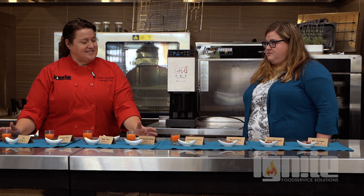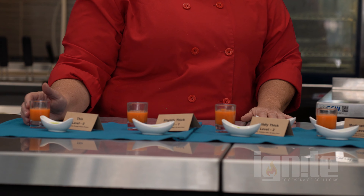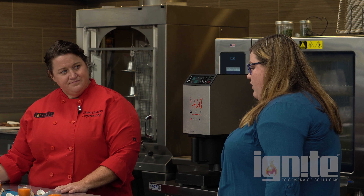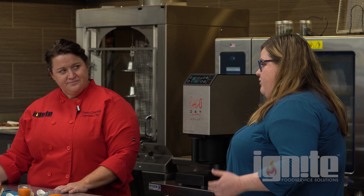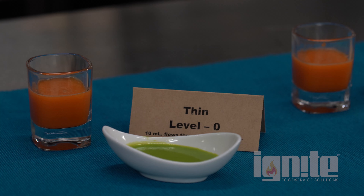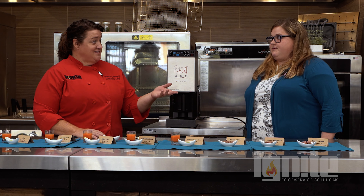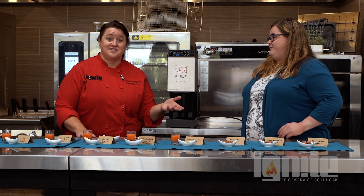On this side we have the liquid section, which covers drinkable consistencies. When we work with individuals with dysphagia, we have to modify the thickness of their drink depending on their abilities. Dysphagia is a general term for difficulty swallowing, and it can happen for a variety of reasons.